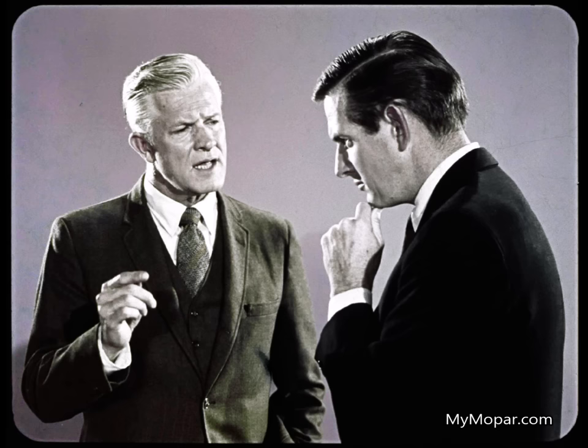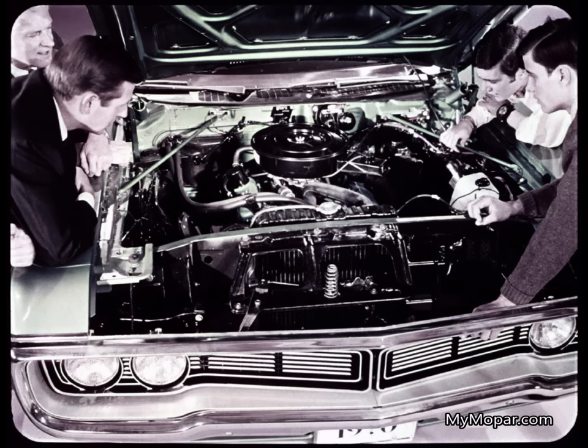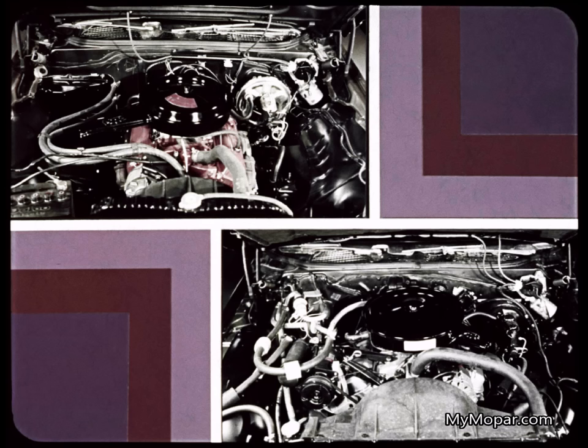What kind of mileage can I expect from Polara? Polara's standard 318 V8 gives it a big economy advantage. This is the 230 horsepower engine that averaged over 18 and a half miles per gallon in the Union Pure Oil performance trials. Both Impala and Catalina use the same size standard V8 — 350 cubic inches. Impala rates it at 250 horsepower, while Catalina rates it at 255 horsepower.